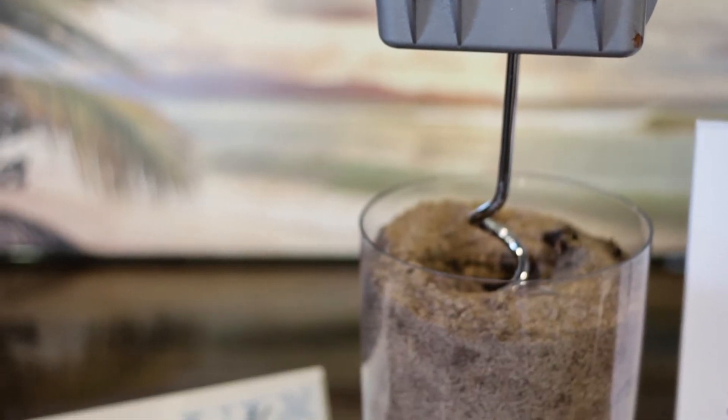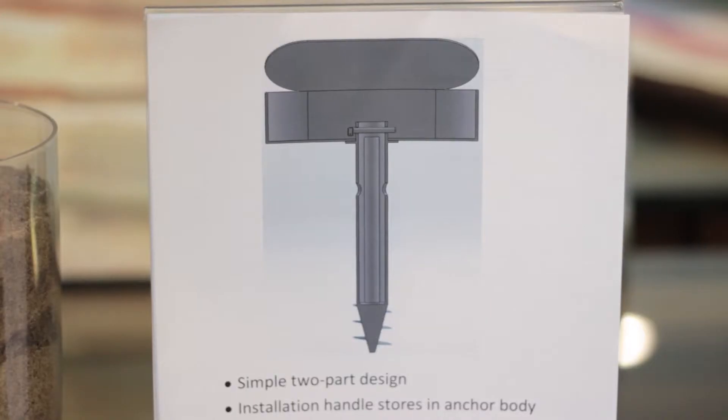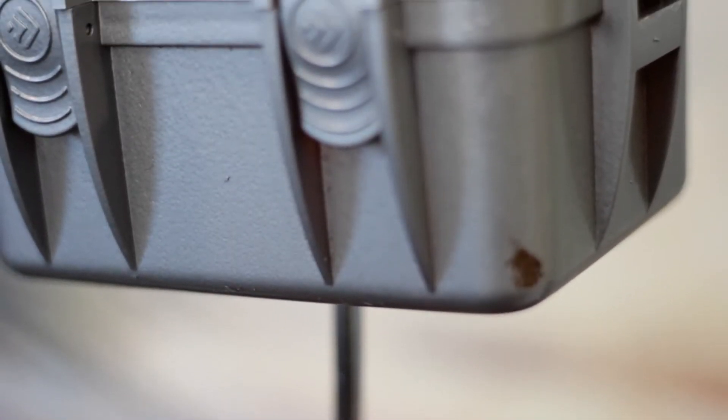The Beach Safe is a swivel box on top of an anchor that is placed down into the sand using a removable handle, which is then stored inside the anchor to prevent anyone else from coming and removing the Beach Safe from the beach.